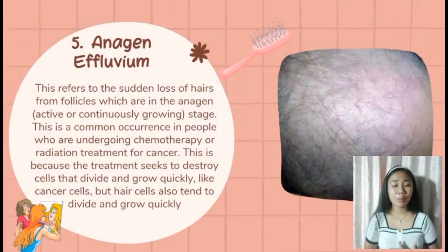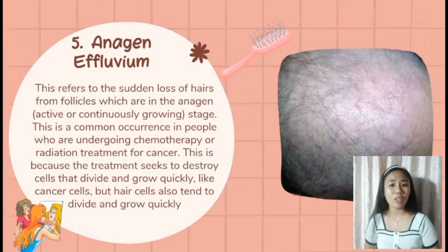Anagen effluvium is caused by exposure to chemicals such as thallium, boron, and arsenic, which can precipitate anagen effluvium. Causes of anagen arrest also include radiation therapy, endocrine disease, cicatrizing disease, and trauma or pressure. Pemphigus vulgaris is also reported to be a cause. This type of effluvium is commonly experienced during chemotherapy — medications and radiation cause hair to fall out, but hair typically grows back after months once treatment has stopped.